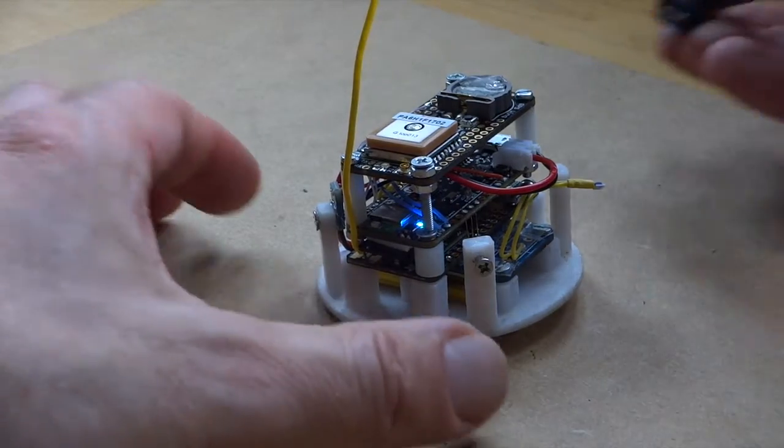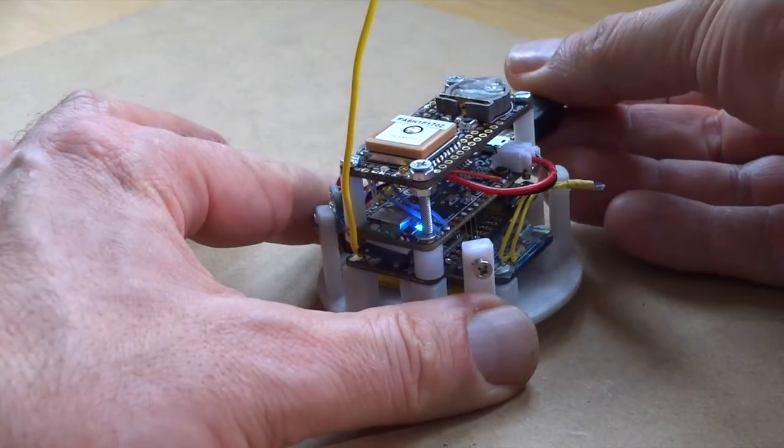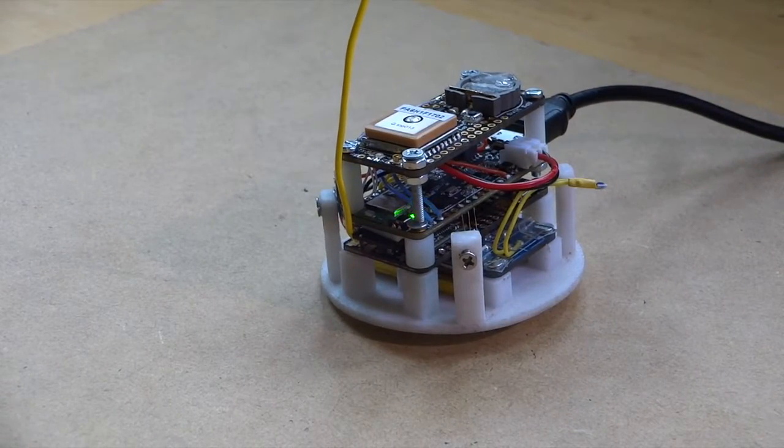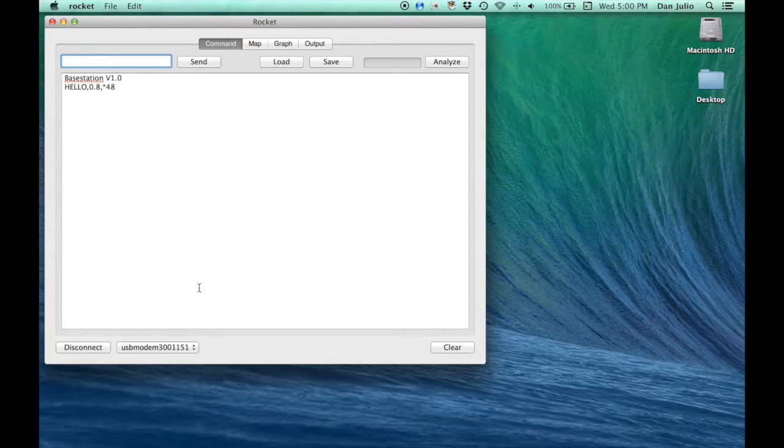The USB port is used to both charge the battery and offload data from the micro SD card. The LED turns green when USB is detected, and the embedded USB mass storage device can be enabled by a command from the user.